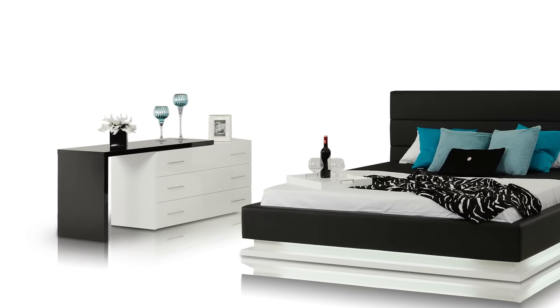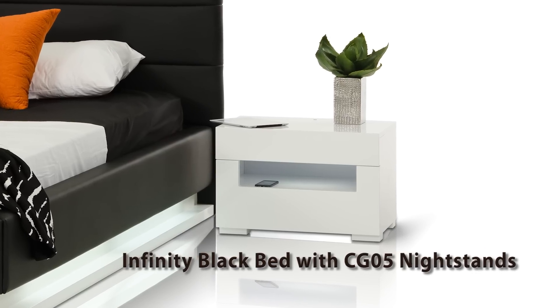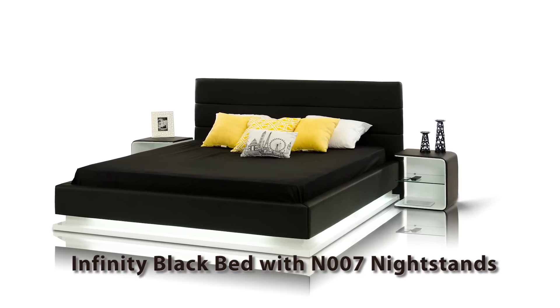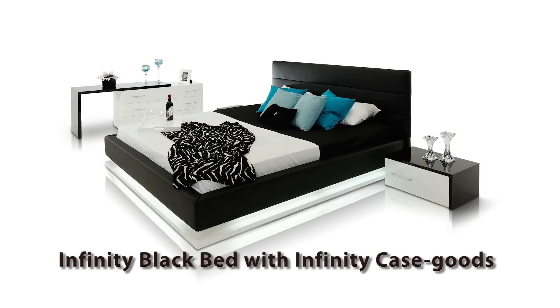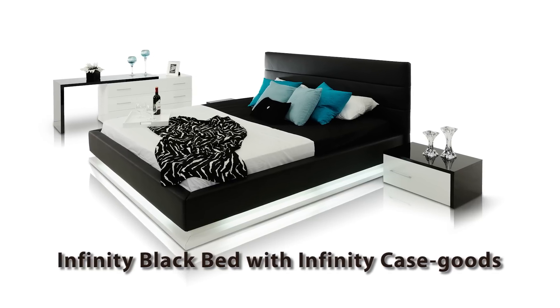The bed is shown with the original Infinity Case Goods but also matches great with CG05 lighted nightstands and dresser, or the N007 upholstered nightstand with glass shelf. This bed is a unique addition to any interior and will illuminate your evenings over and over again.